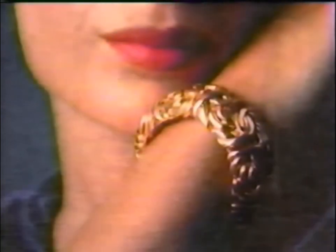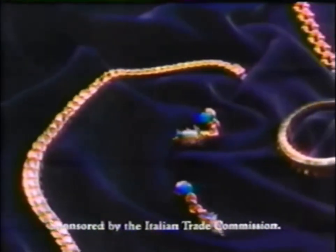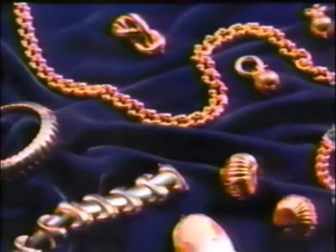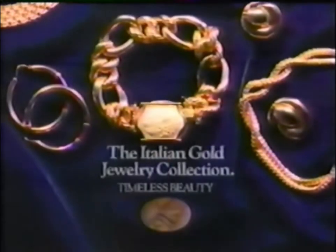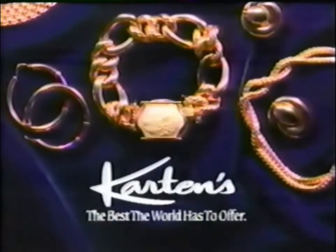If it were a painting, it would be a Botticelli. A sculpture, a Michelangelo. Italian gold jewelry — now at Cotton's. Created with passion for passion, with love for love. Italian gold jewelry — timeless beauty. Created by today's artists with the heritage of yesterday's masters. See the Italian gold jewelry collection at Cotton's Jewelers.